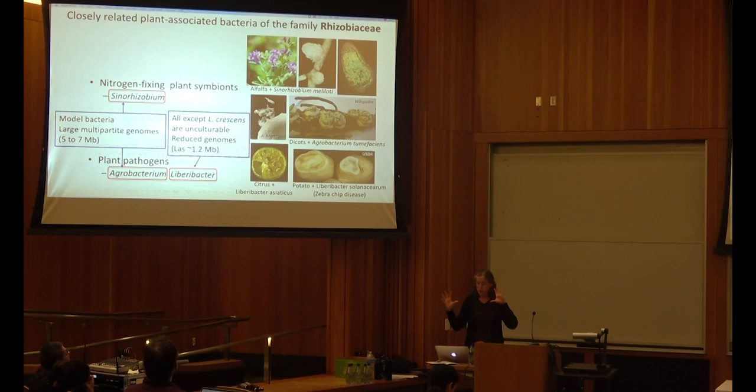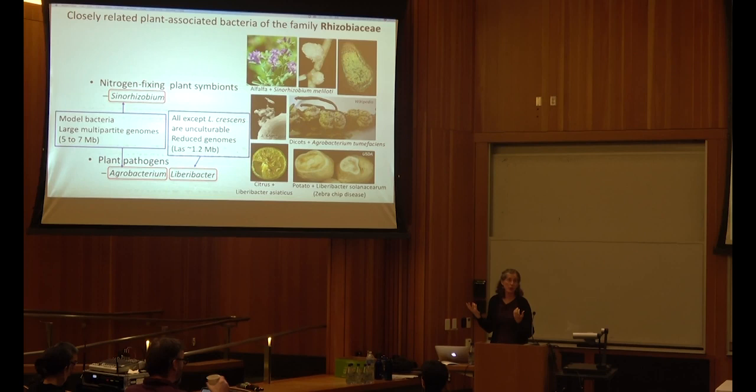These three groups — Sinorhizobium, Agrobacterium, and Liberobactors — are closely related, yet have some really interesting differences. Sinorhizobium and Agrobacterium have very large multipartite genomes with multiple replicons, whereas Liberobactors tend to have very reduced genomes, probably part of their evolutionary history as obligate intracellular bacteria. Sinorhizobium and Agrobacterium are major model systems for alpha proteobacteria, whereas all Liberobactors so far, except Liberobacter crescens, are unculturable.